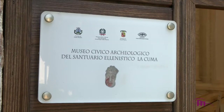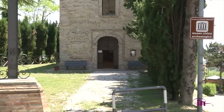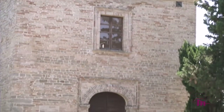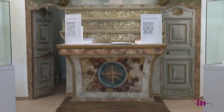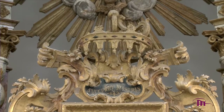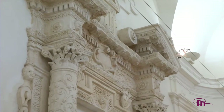Il museo civico-archeologico si trova nella ex-chiesa del Santissimo Crocifisso. Al suo interno presenta tre altari in stile barocco e uno costruito in legno dorato. Qui vi sono i reperti fittili che decoravano le antiche strutture dell'area archeologica.